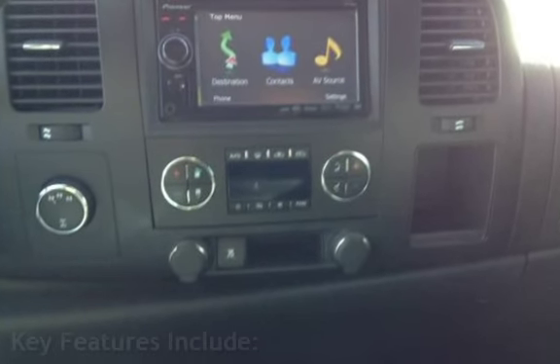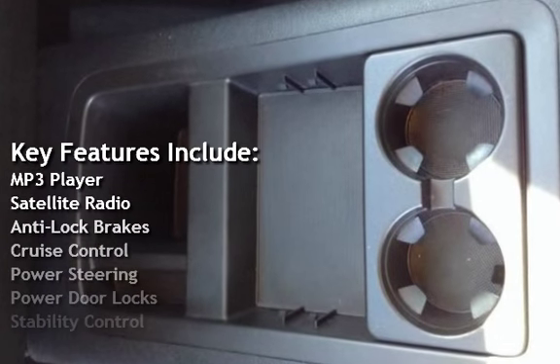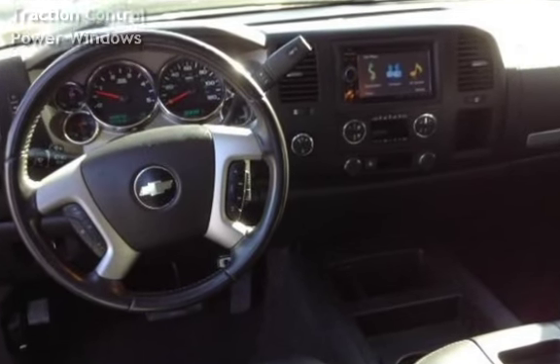Key features include MP3 player, satellite radio, anti-lock brakes, cruise control, power steering, power door locks, stability control, traction control, and power windows.